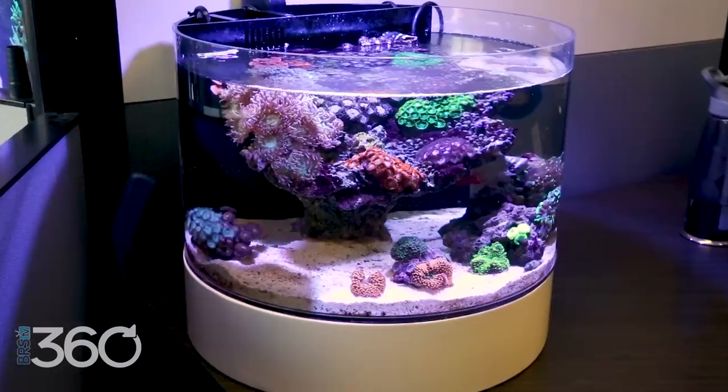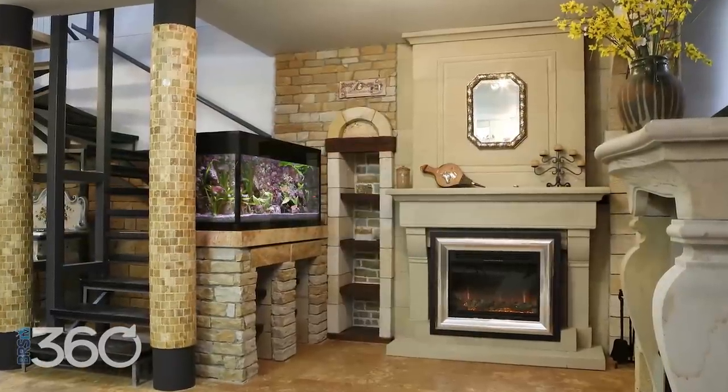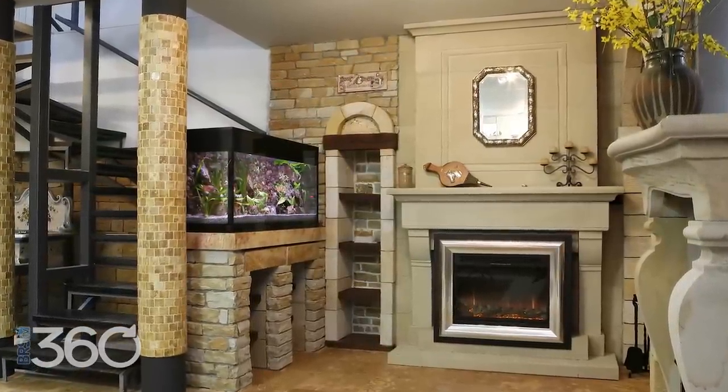I believe the best way to approach this is first where, then what — meaning rather than start with a desired tank or shape, most people are probably best served finding the perfect place in their home, and then thinking tank size and shape after.